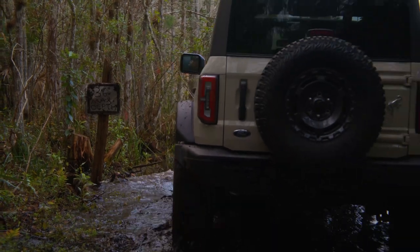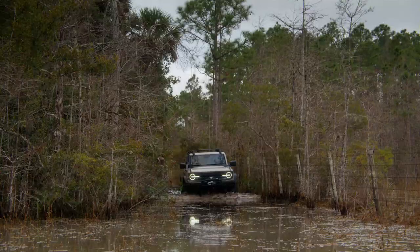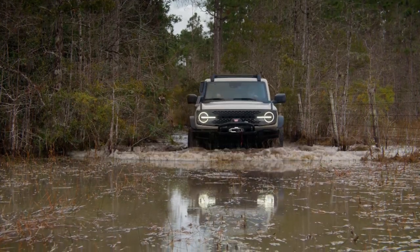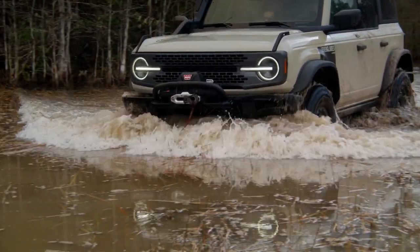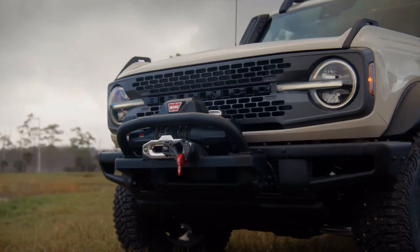Two new Ford Bronco models will arrive this summer: the recently revealed high-performance Bronco Raptor and the new Everglades model that adds a few more bits of off-road hardware to the already capable Sasquatch package. Both come only as a four-door model with a hard top and are more hardcore options for off-roaders.